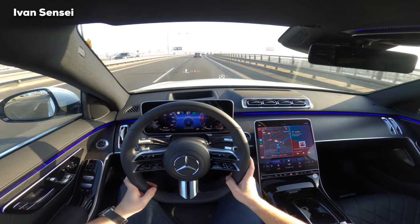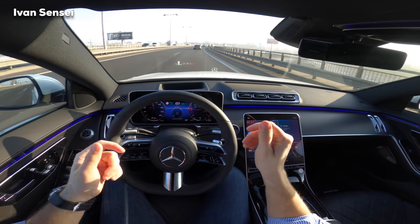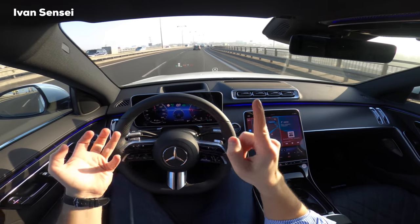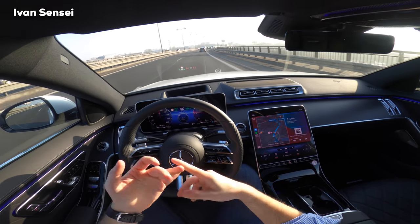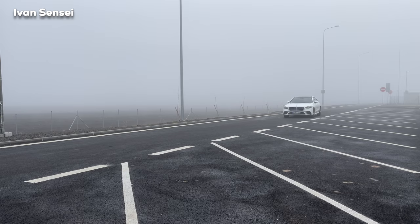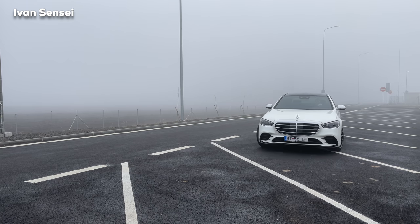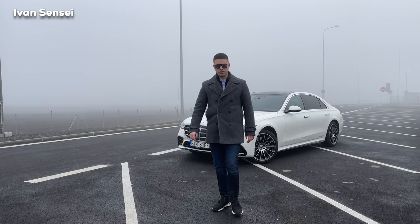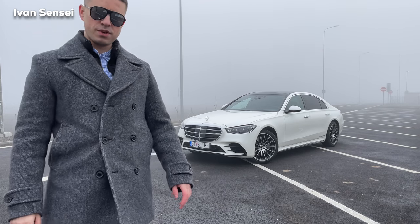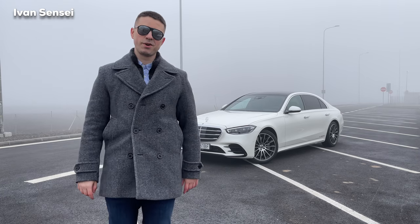The best car you can get for transportation from A to B in maximum comfort, safety, quietness, and most modern technology. What else do you need? Hello guys and welcome — this is the new S-Class as you can see. So now let's go for a drive.